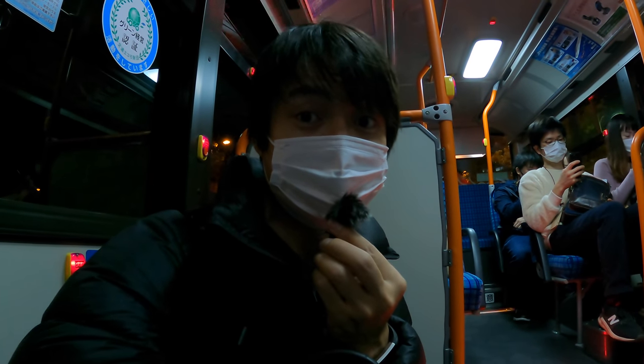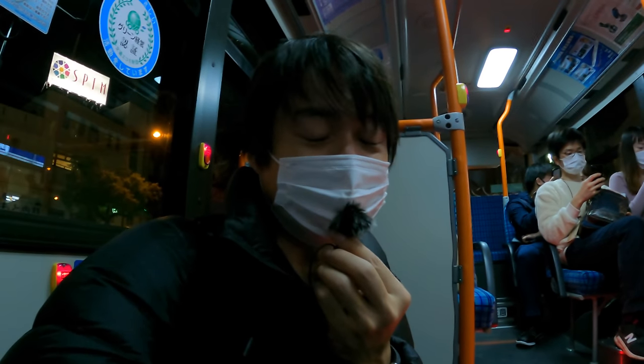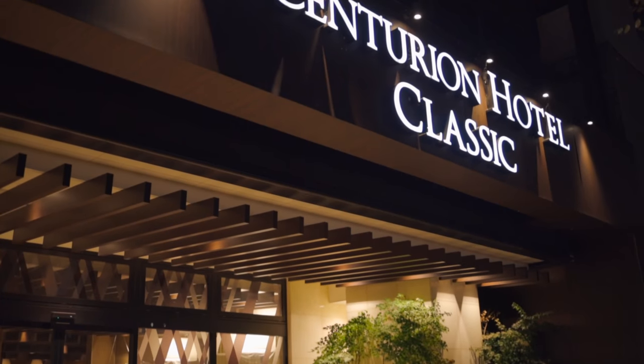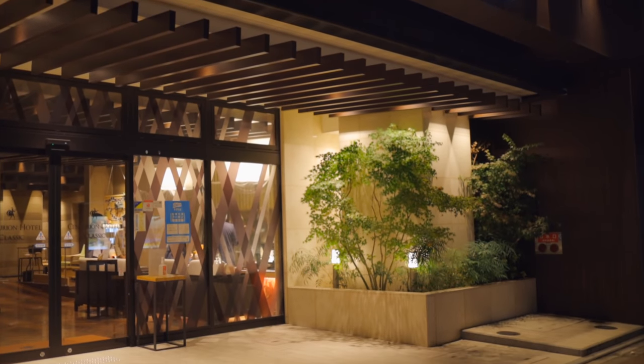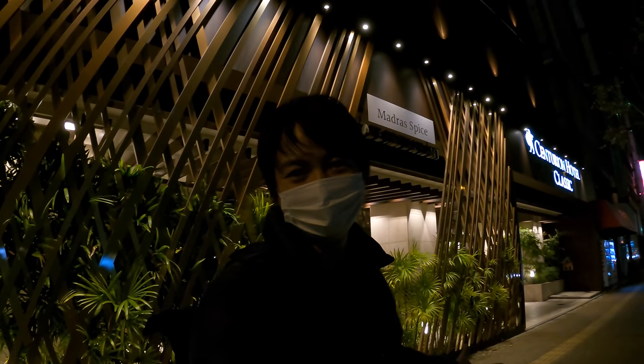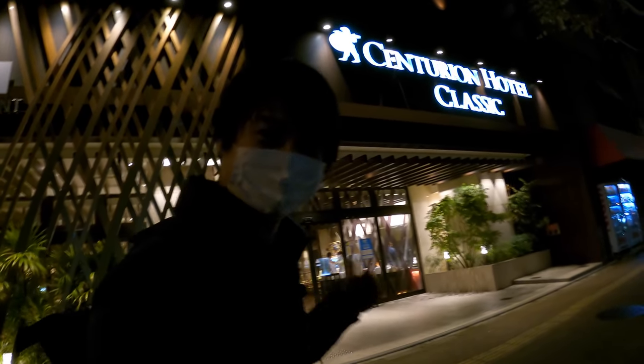My hotel is not that far from the Nara Park. However, my legs were so tired from the long hike, so that's why I'm taking a bus. Here we go! This is the hotel I will stay tonight — it's a Centurion Hotel. Let me see how it looks like. Let's get inside!